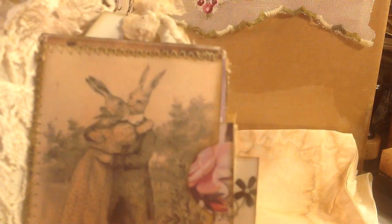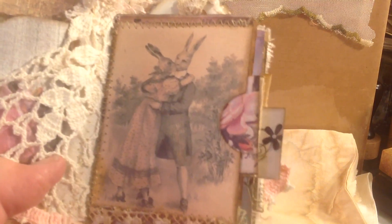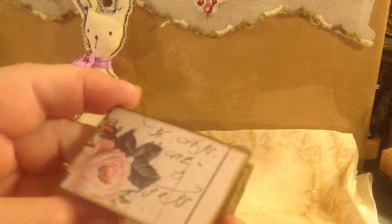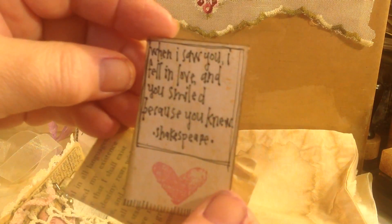And here are two lover bunnies — or bunny lovers — two rabbits that are in love. And they're kissing. Behind that, there is this little thing, and it says, 'When I saw you, I fell in love, and you smiled because you knew.' And that's by Shakespeare. And this is an old poem by Lord Byron. And I just folded it up to put in there.